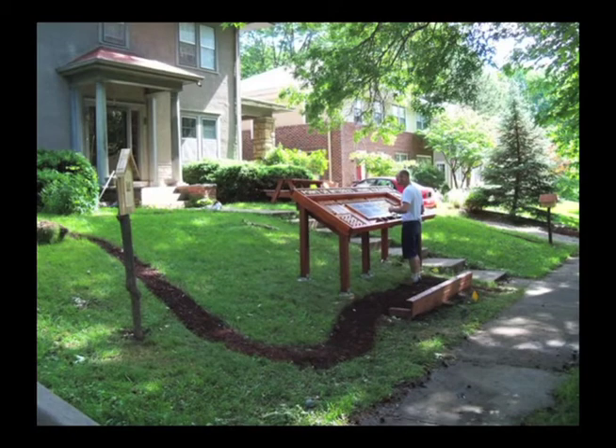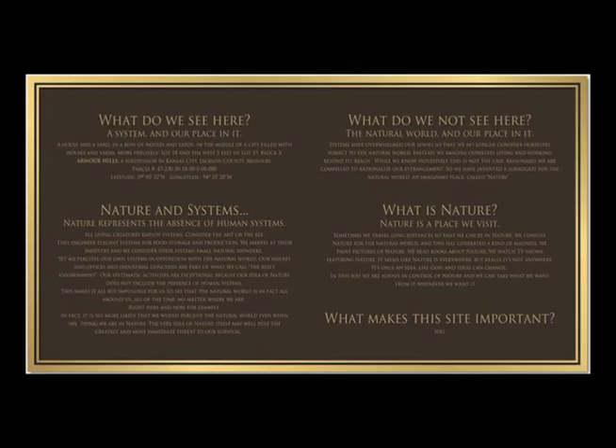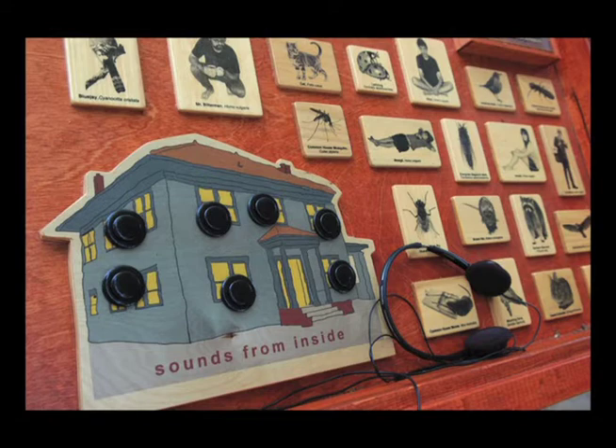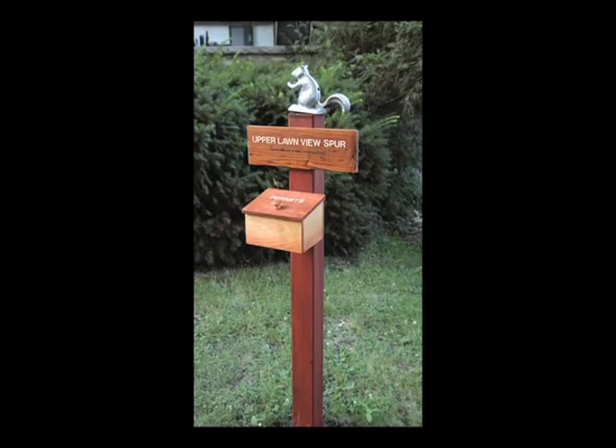Point of Interest was a National Park style interpretive kiosk outside the artist's family home. It contained illustrated historical accounts of the site going back 300 million years, interpretive discussions of the dwelling, its current inhabitants including his family and pets, and some of their notable behaviors and adaptive mechanisms. Flyers were posted regarding changes in the weather, fire risk and rules of engagement with the resident fauna, and annotated maps and informational pamphlets were available for the taking. A short hiking trail was also installed in the front yard and back country permits were available for picnics in the yard behind the house.